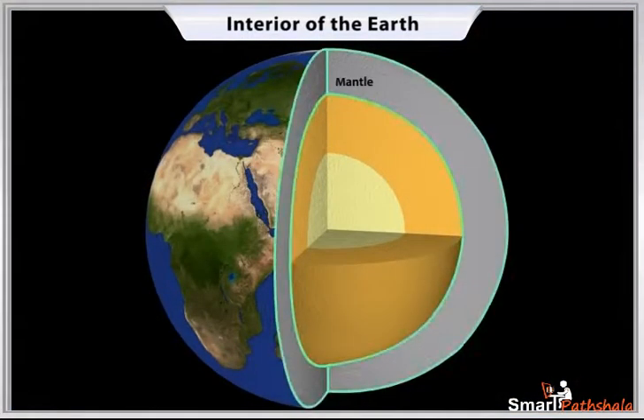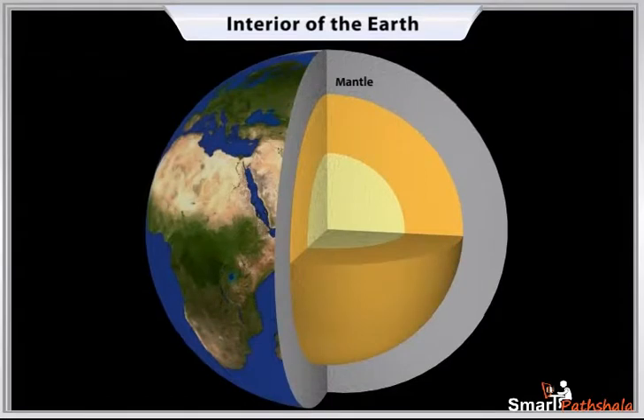Just beneath the crust is the mantle, which extends up to a depth of 2,900 kilometers. The innermost layer is called the core of the Earth. Its radius is about 3,500 kilometers.